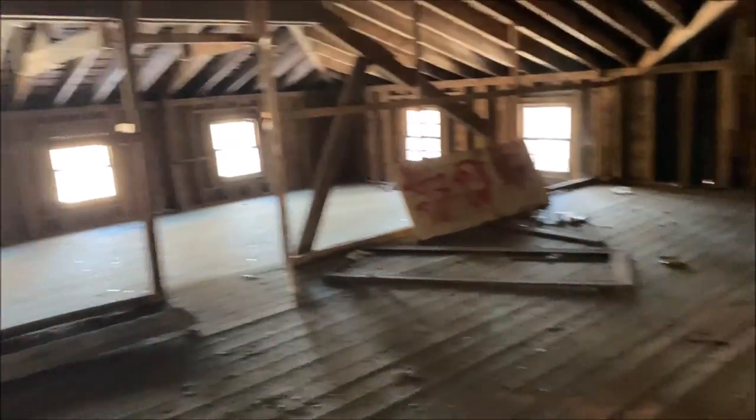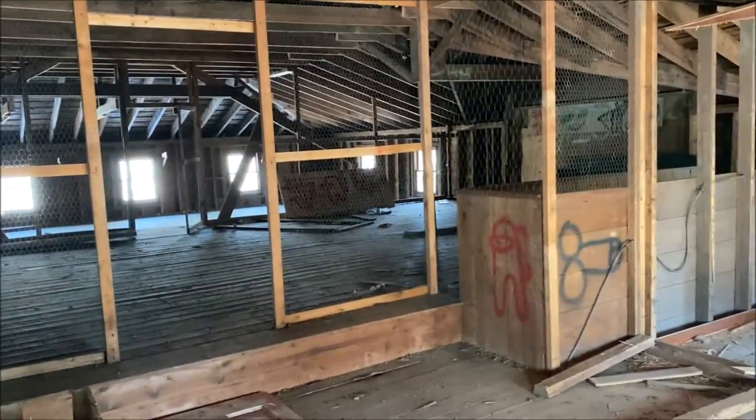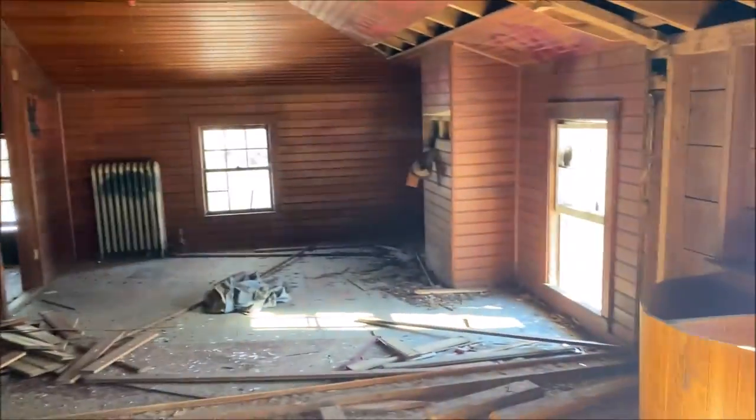I feel pretty safe up here, no qualms about being up here. Up here was probably just used for storage but they do have these sort of farm fences you see in farms for chicken coops and pigs. It's possible they had animals up here — I almost wonder if this was a chicken coop or hen house. Pretty cool though.